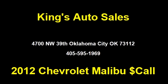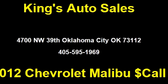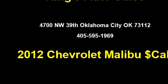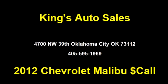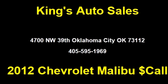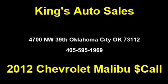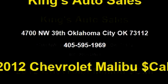Please come visit us at 4700 Northwest 39th, Oklahoma City, Oklahoma 73112, or give us a call at area code 405-595-1969. Thank you.